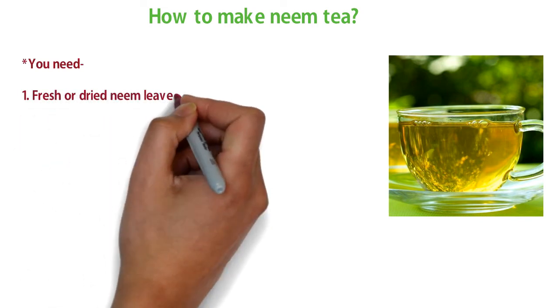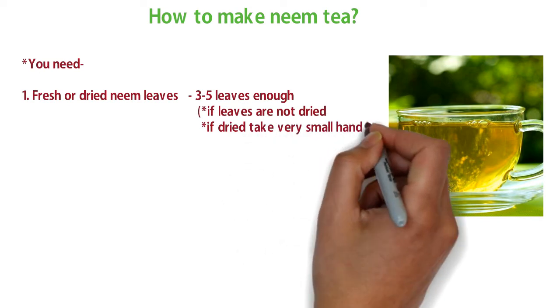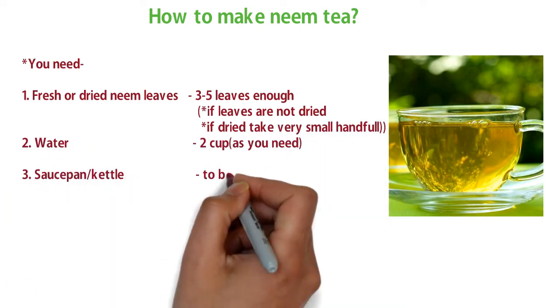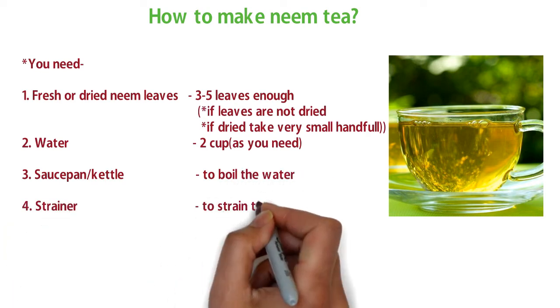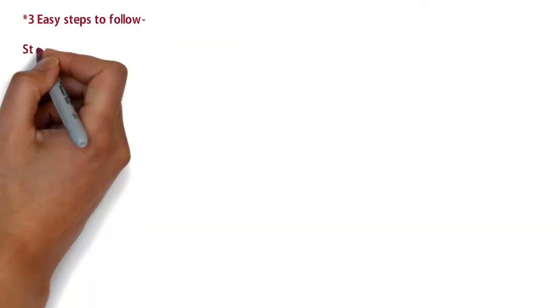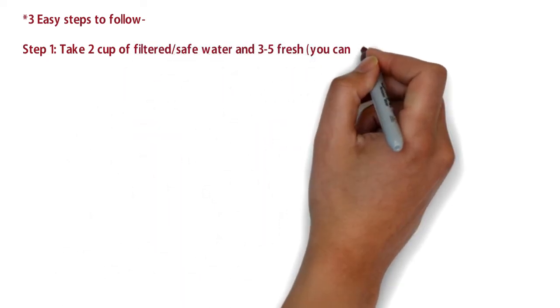For making neem tea you need: number one, fresh neem leaves — about three to five tips is enough; number two, about two cups of water; number three, a saucepan or kettle to boil the water; number four, a strainer to strain the leaves; and number five, a cup to drink your neem tea.